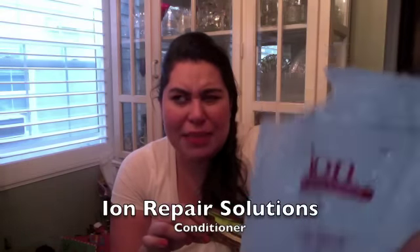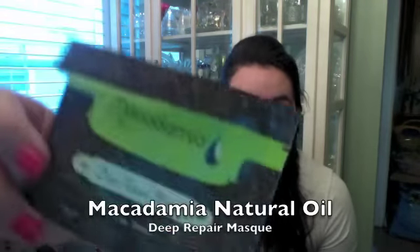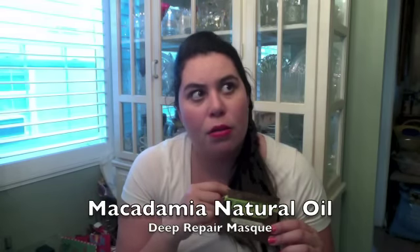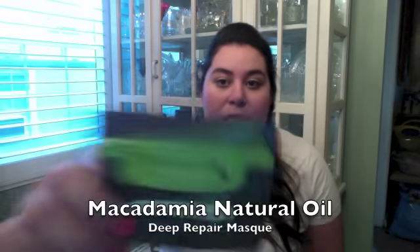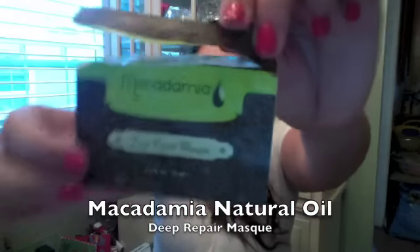Maybe Sally's — I'm not sure. I would definitely buy this next one though: the Macadamia Deep Repair Mask. This came in my Birchbox a couple months ago along with a small macadamia oil, and I loved them both. I would definitely repurchase this. I only got one use out of the sample but if I buy the full size that won't be a problem.